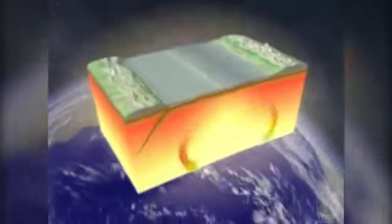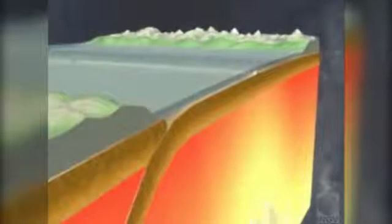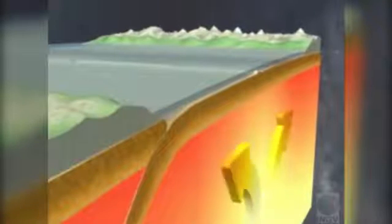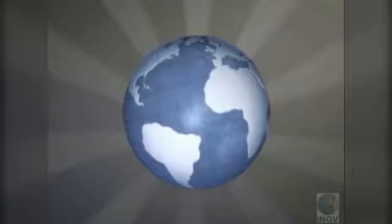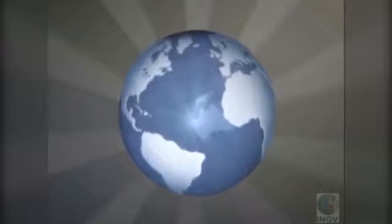Their movements shift the plates, or enormous sheets, that make up the thin outer layer of the Earth's crust. In this way, they move whole continents. After 200 million years, this is the result.